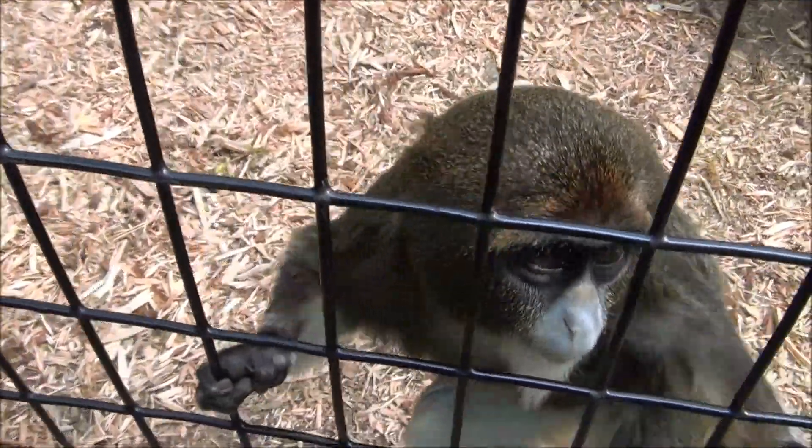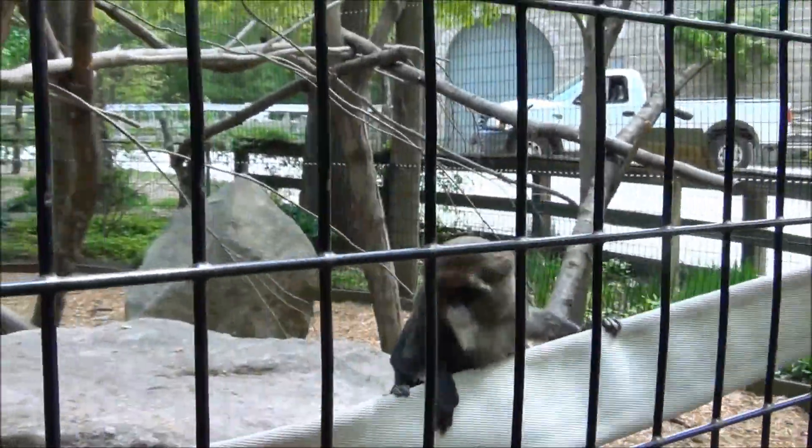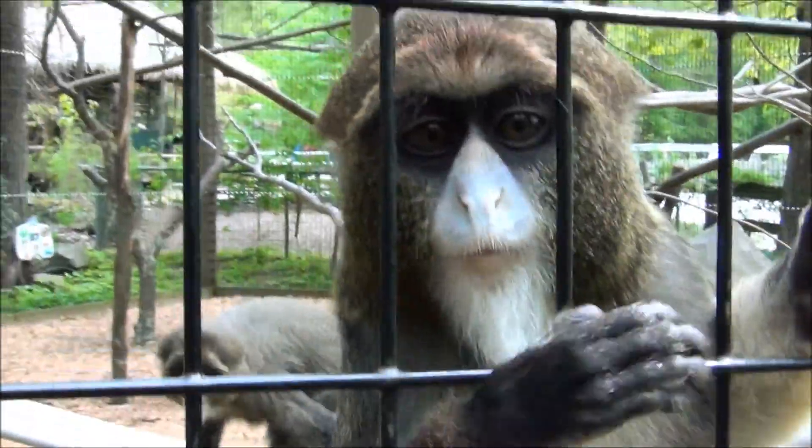The Debraza monkey lives in strong family groups, so you generally have the dad, the mom, and lots of offspring which will move from the group as they get older.